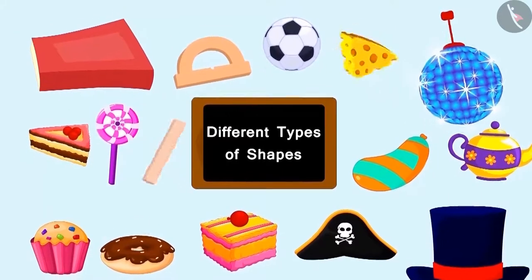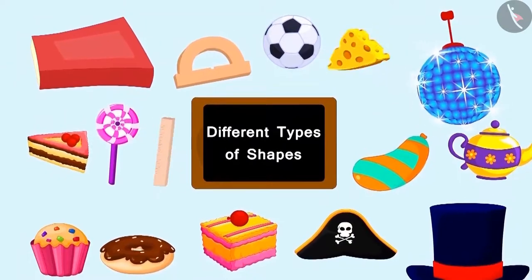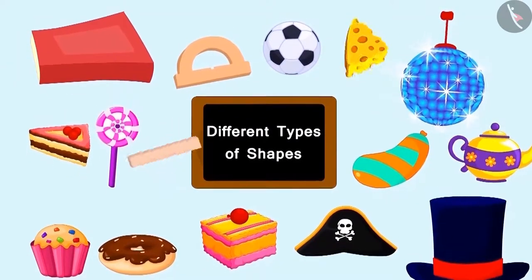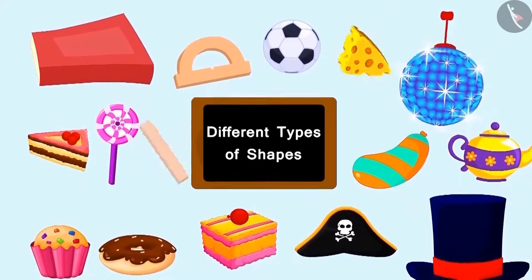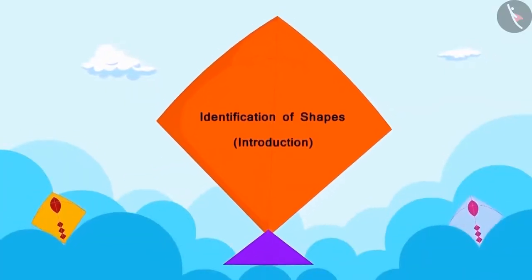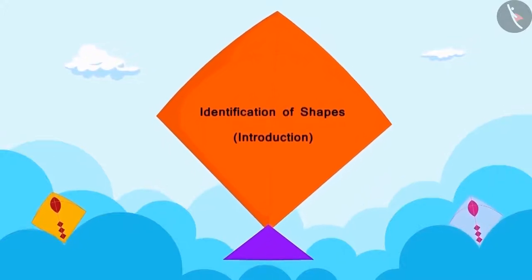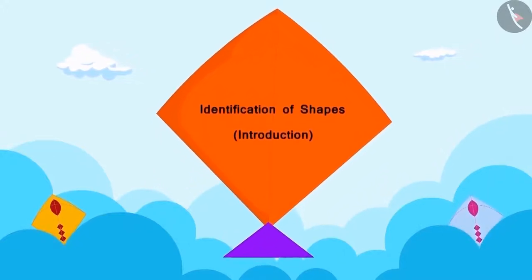Do you know that there are many things around us which are made of different shapes, but we do not recognize them? In this lesson, we will learn to recognize some shapes.